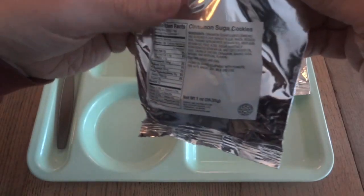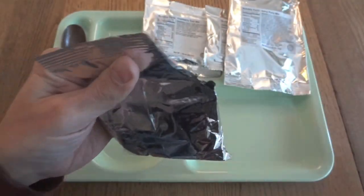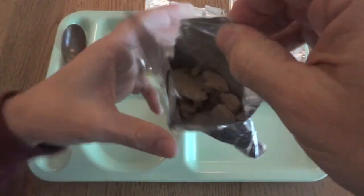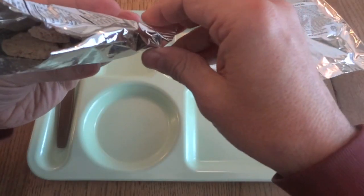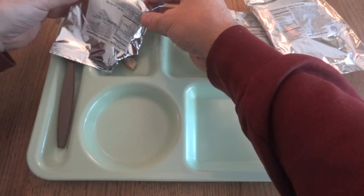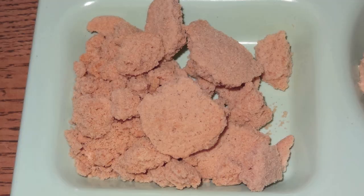Let's start with the cinnamon sugar cookies. They do have little tear notches on the pouches. These are pretty smashed up — they kind of smell like sweet shortbread cookies with a little bit of cinnamon. They smell good though.